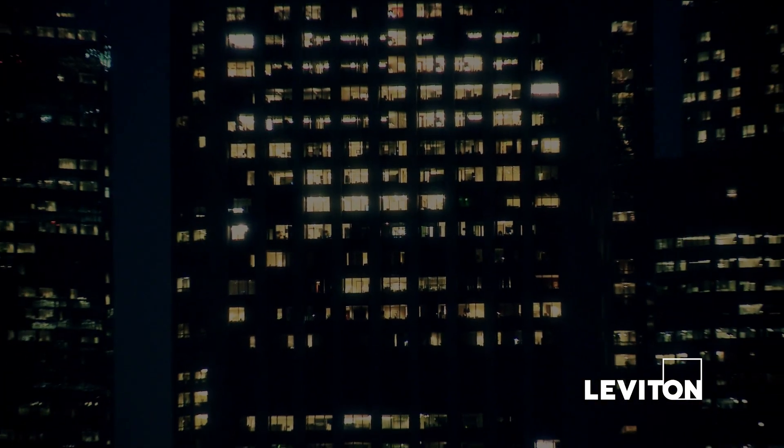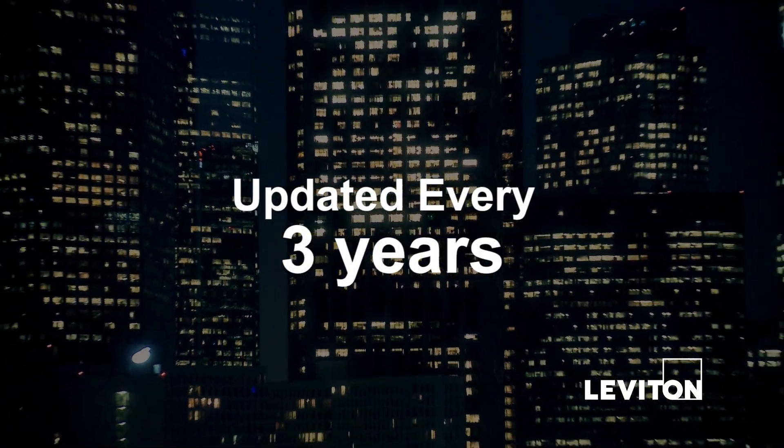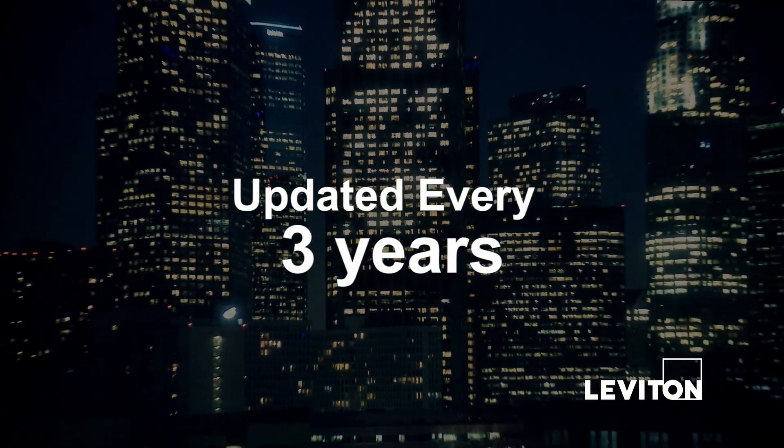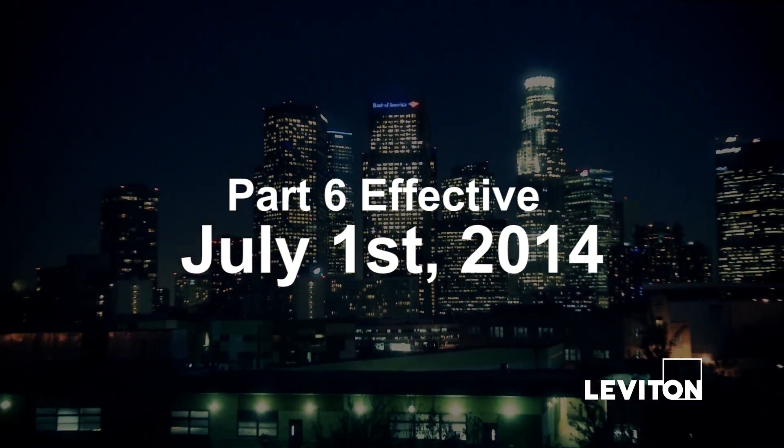The California Building Code Energy Efficiency Section, Title 24, is updated on a 3-year cycle. The 2013 update of California Title 24, Part 6, took effect July 1, 2014.